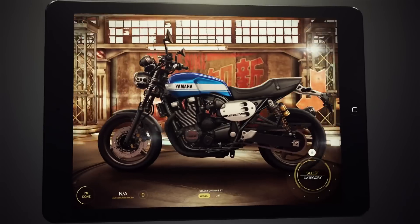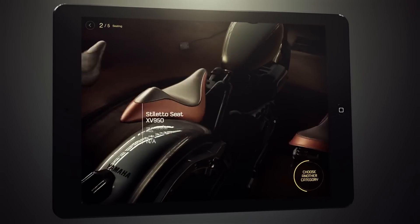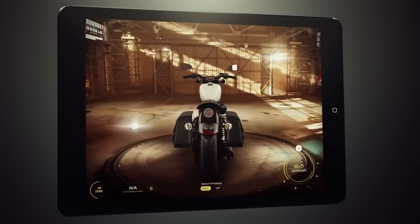Yamaha My Garage is the ultimate 3D experience. Choose any option, feel every detail, see every angle.